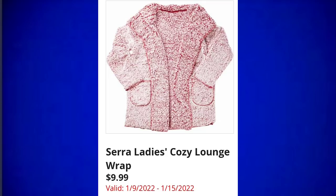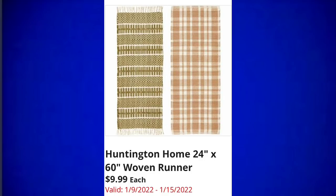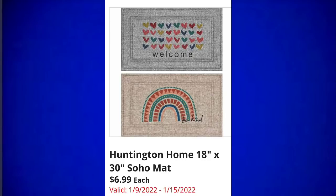Royal Class men's two-pack sleep pants for $12.99 — again we won't know the sizes till we get in the store, but they usually go up to extra large. Huntington Home 24 by 60 woven runners for $9.99. The items this week that are home decor are definitely boho soho type items, as you can see in the Huntington Home 18 by 30 soho mats — these are so adorable.